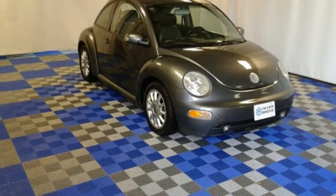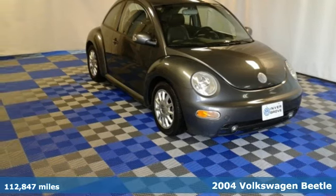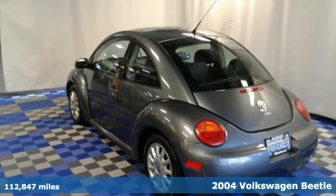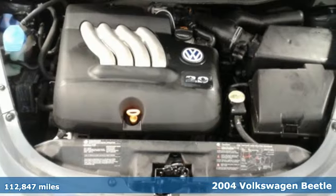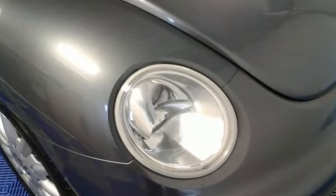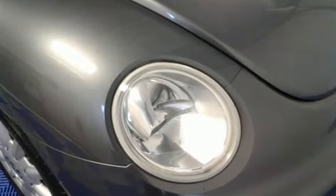It's a 2004 Volkswagen New Beetle. Compact in size but huge in value, it's loaded with standard amenities including heated power exterior mirrors, remote window operation, exterior mirror-mounted turn signals, and a premium audio system with a CD player.